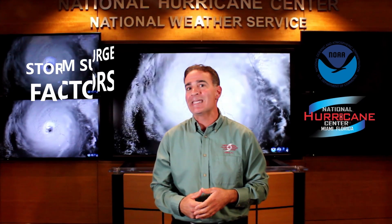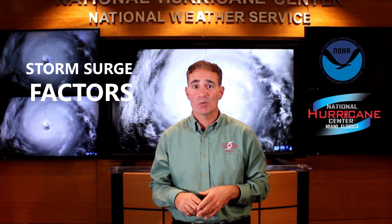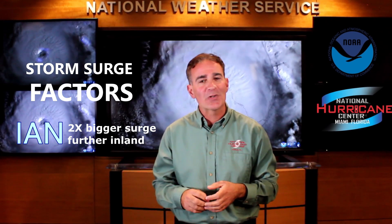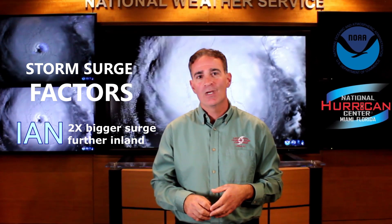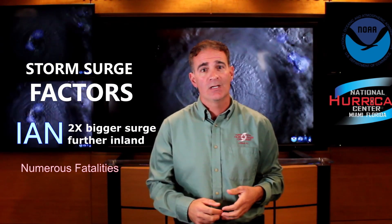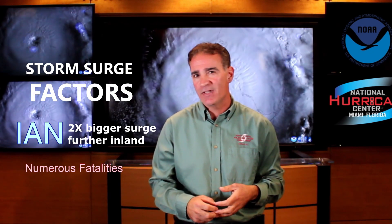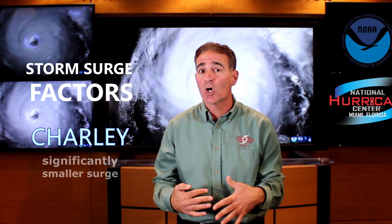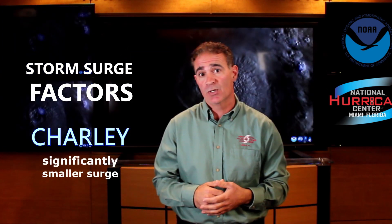The larger area of strong winds in Ian is a major factor in why the peak storm surge was about twice as high in that hurricane and penetrated farther inland compared to Charlie. The strong onshore winds on Ian's east side pushed ocean water inland, which was responsible for numerous fatalities in southwest Florida. Conversely, the smaller Charlie produced significantly lower storm surge.